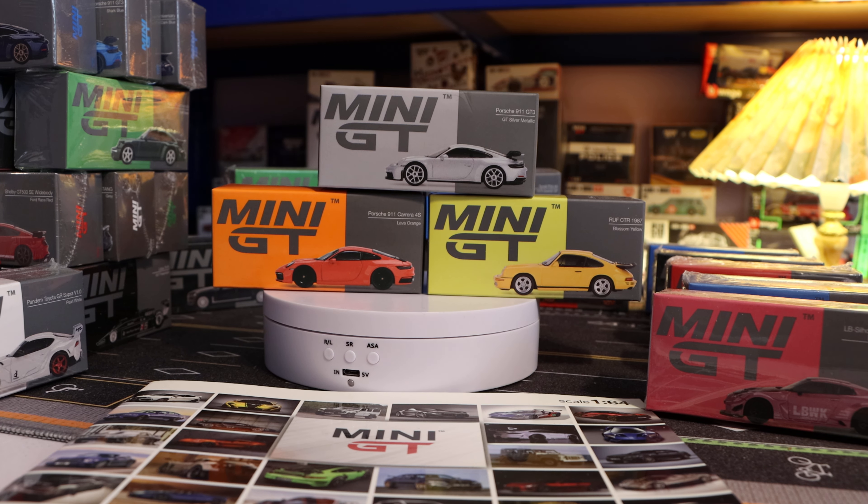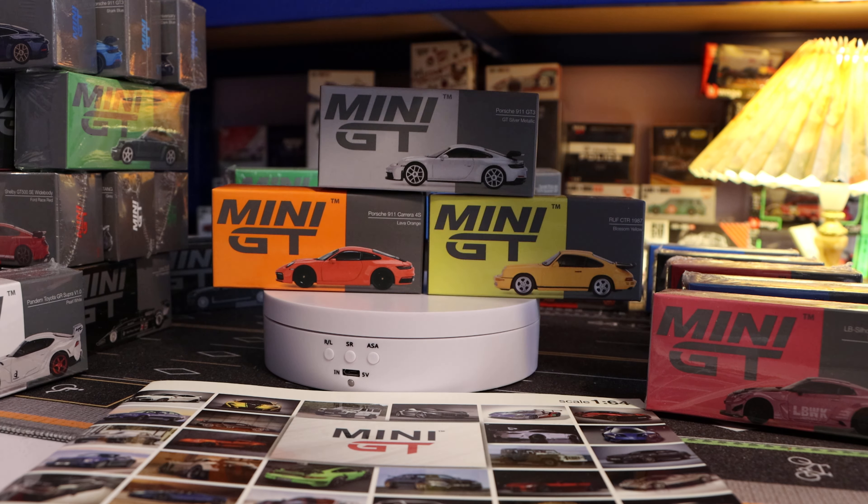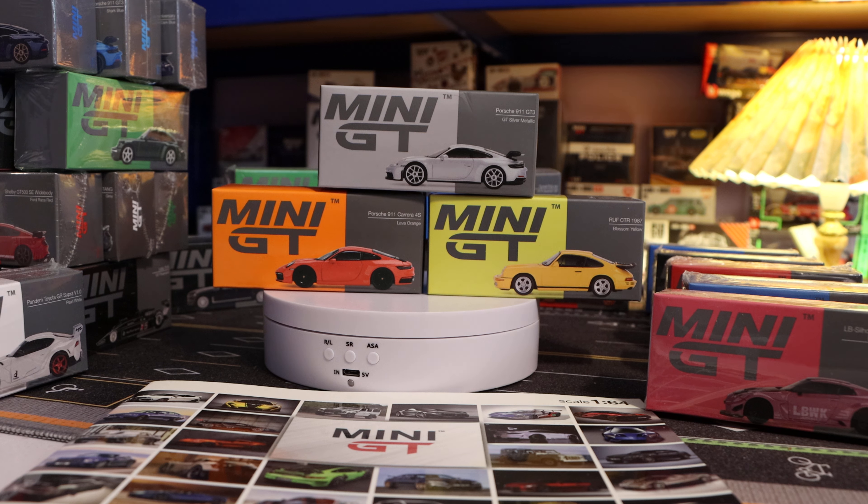Hello everyone, welcome to Diecast Elfie. Today, following up from the last episode on Porsche, we're doing some more Porsche — these three beauties. I've opened them off-screen; they're all brand new in the wrapper. We don't get chases in the stock versions in Europe.